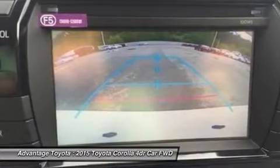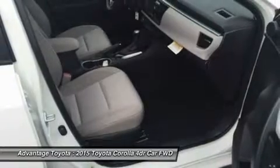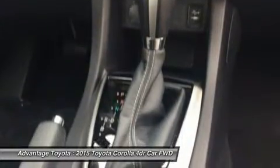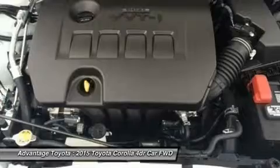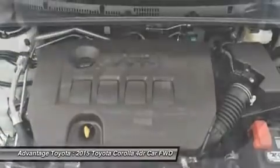The top-level S trims offer enticing features like paddle shifters for precision driving, sport drive mode, 17-inch alloy wheels, push-button start, a multi-information display, and the amazing Entune Premium Audio System with Navigation and App Suite.